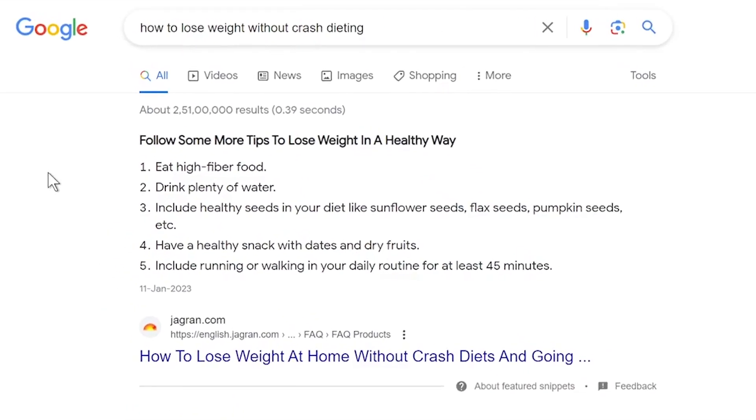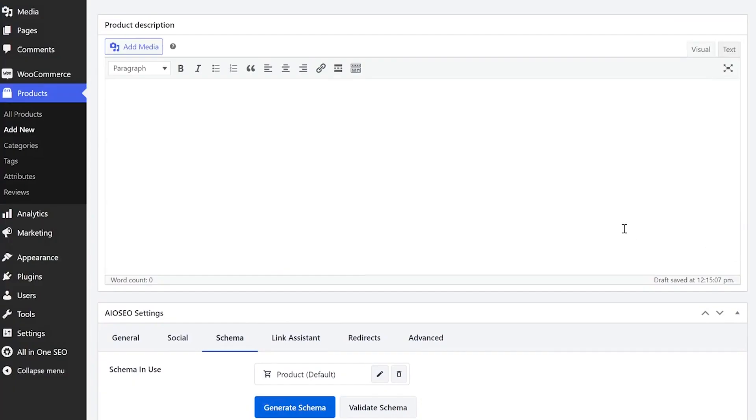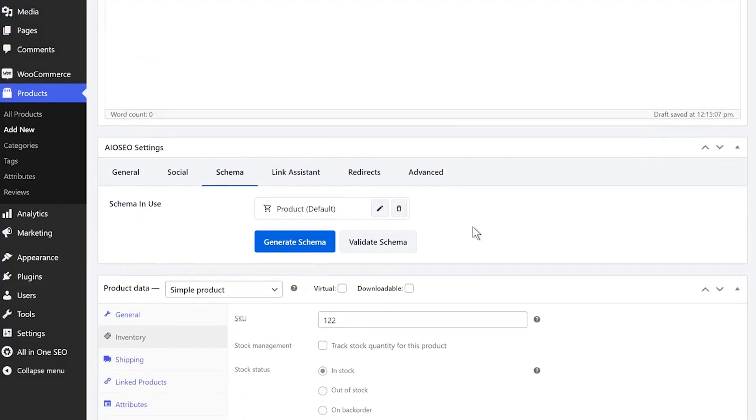Every website wants to rank in Google's featured snippets, but the question is how do you do that? In this video I'm going to answer that question. I'm going to tell you how to rank in Google's featured snippets and also a lot of different rich results which can give you an edge in the search results. Let's talk about them step by step.